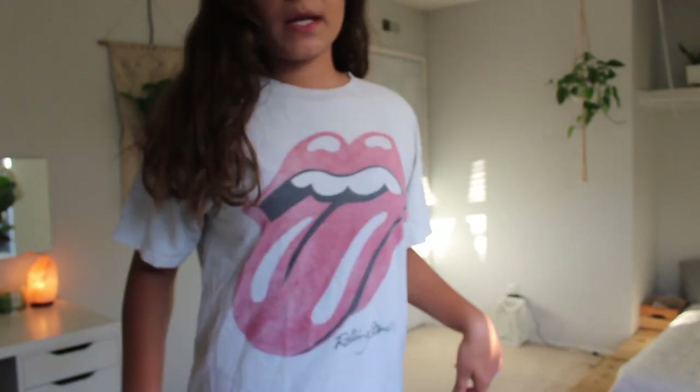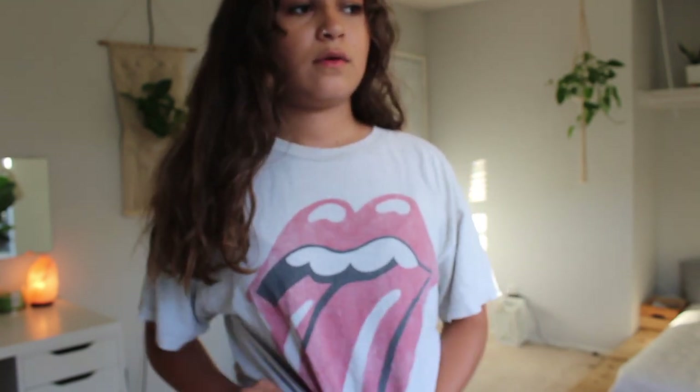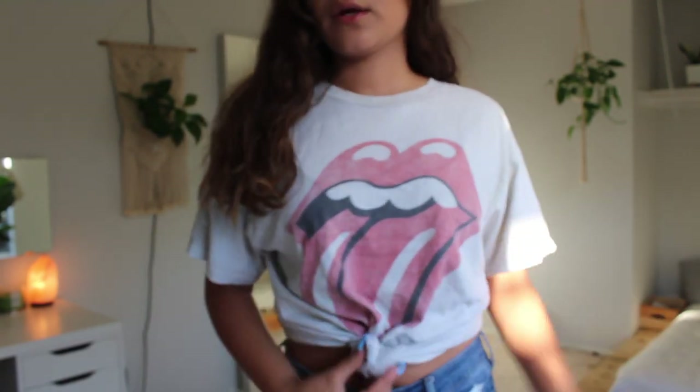This next shirt is one of their very big oversized baggy t-shirts — very wrinkled and very long. It has the signature Rolling Stones mouth with the tongue sticking out. I usually tie this shirt up in the front and cuff the sleeves up one or two times just because it is very big and baggy. I can't do it right now because I have nails.